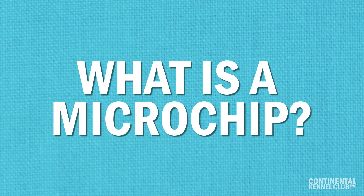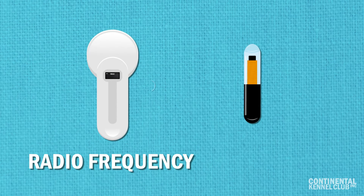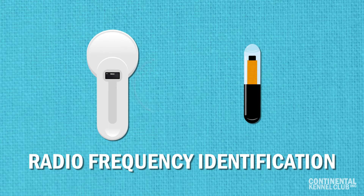What is a microchip? Microchips are radio frequency identification technology, RFID, and are about the size of a grain of rice.